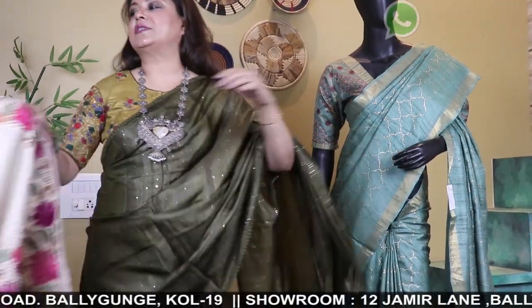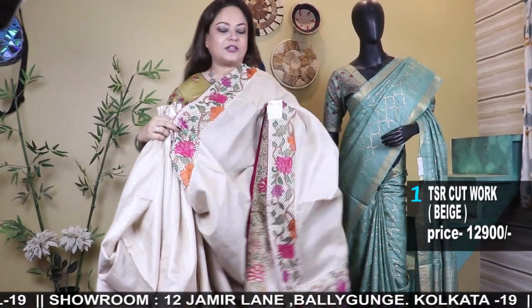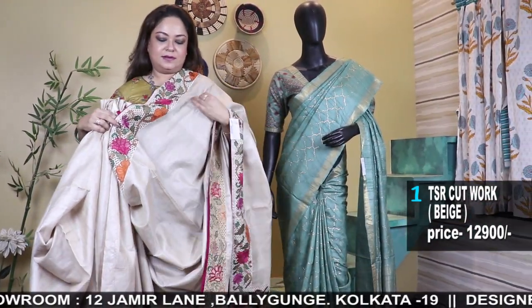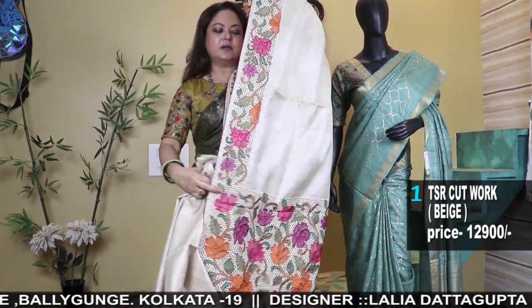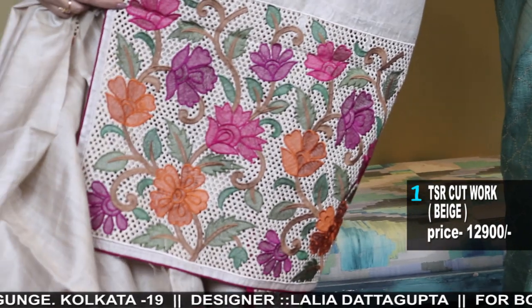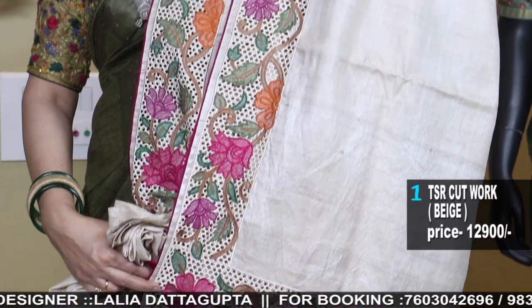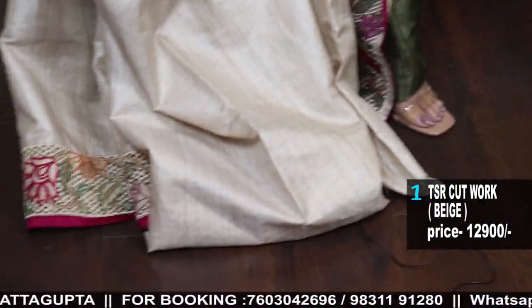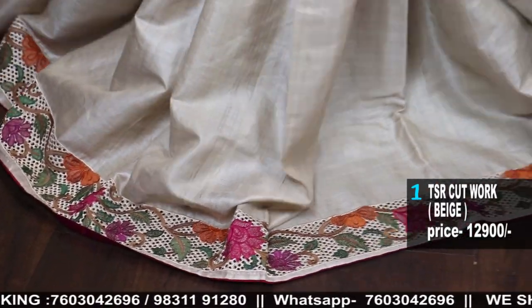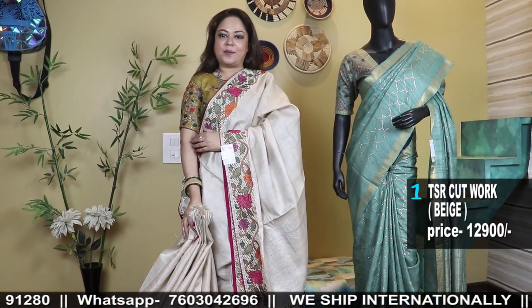I'll start with the first one, which is Cutwork in pure Desi Tassar virgin color. It's a natural virgin color Tassar embroidery. Cutworks are just amazing and they look so unique — a variety of work can be done in Cutwork. It's a border-pallu concept with plain body. It's a very elegant saree which you can mix and match with your embroidered blouses like the one that I'm wearing.